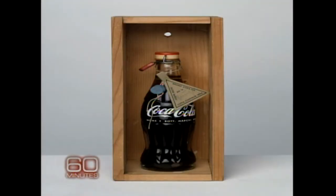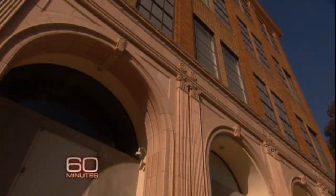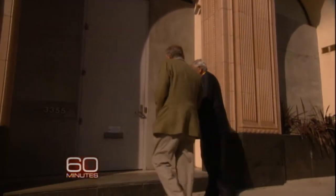He's collected over 2,000 works of art — so many, he needed to buy a warehouse to hold them. This is Eli Broad's little attic of pictures, right? Been here 20-some-odd years.